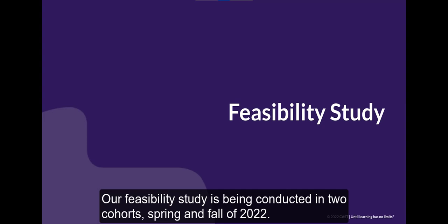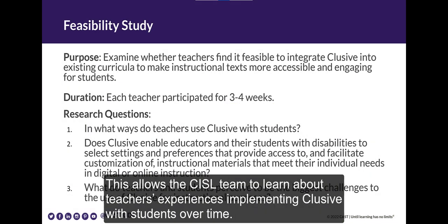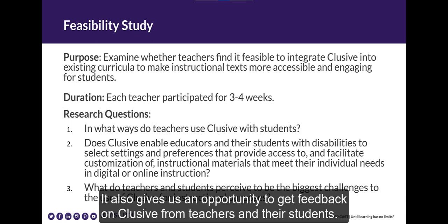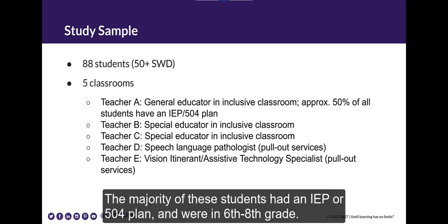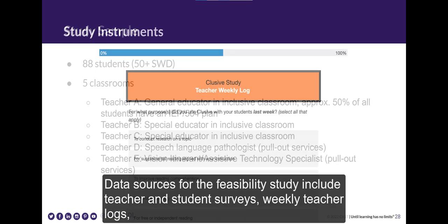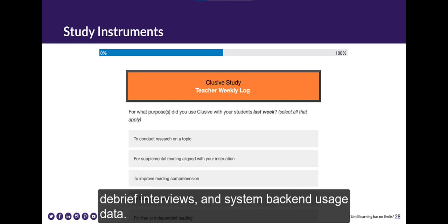Our feasibility study is being conducted in two cohorts: spring and fall of 2022. The feasibility study is being conducted in multiple classroom settings, allowing the SISL team to learn about teachers' experiences implementing CLUSIVE with students over time. It also gives us an opportunity to get feedback on CLUSIVE from teachers and their students. Eighty-eight students and five teachers participated in cohort one. The majority of these students had an IEP or 504 plan and were in sixth to eighth grade. Data sources for the feasibility study include teacher and student surveys, weekly teacher logs, debrief interviews, and system backend usage data.